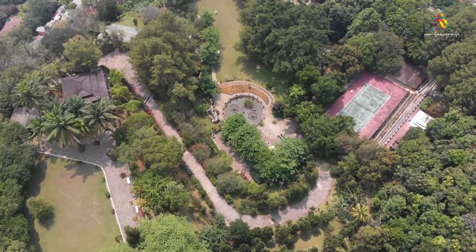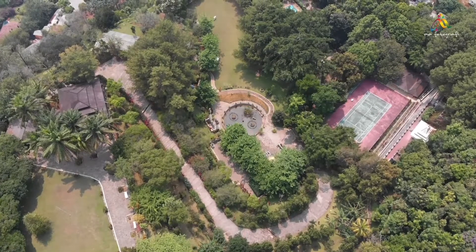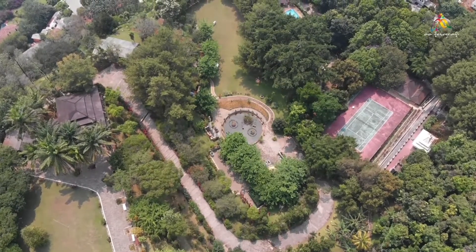Here is our drone's view of GVLAS — the GVLAS garden, swimming pool, the horse field, and tennis court.